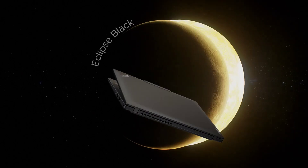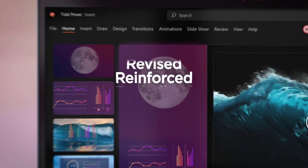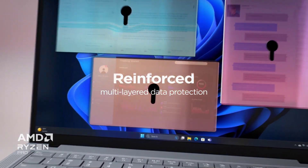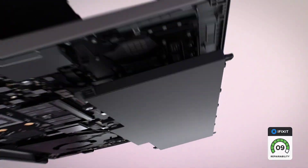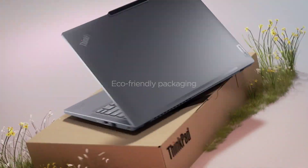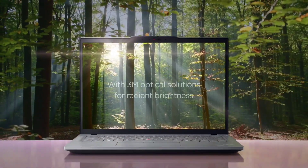Immerse yourself in 3D sound with Nahimic Audio. Nahimic drastically improves your gaming experience with immersive 3D audio and engaging features for gamers. Experience crystal clear communication with teammates. Nahimic provides gamers an exclusive and simple way of mixing and sharing audio streaming journeys like a professional streamer, a continuously innovative audio solution dedicated to satisfying your 360-degree gaming experience.